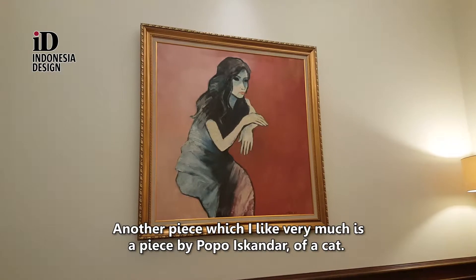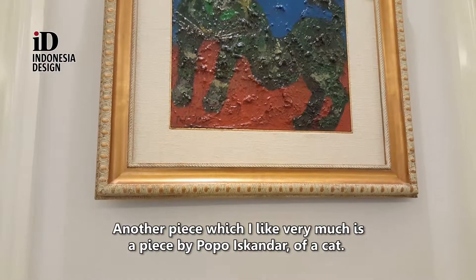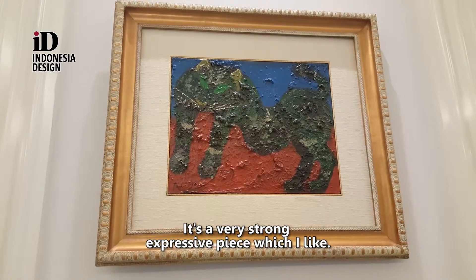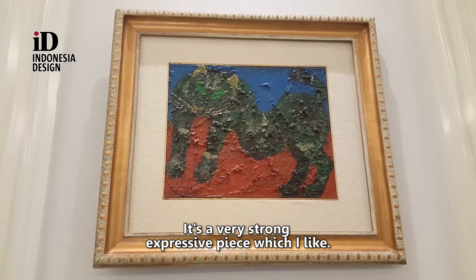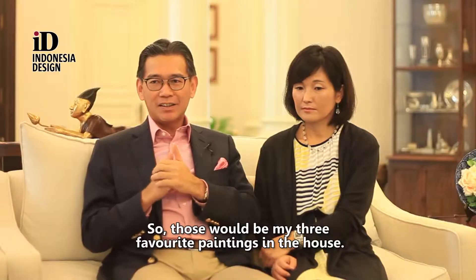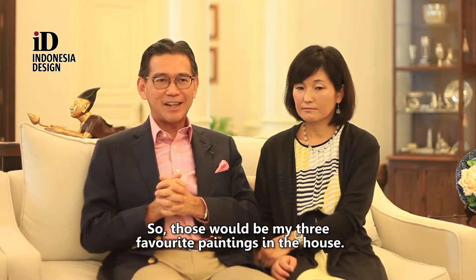Another piece which I like very much is a piece by Popo Iskandar — a painting of a cat. It's a very strong, expressive piece which I like. So those would be my three favourite paintings in the house.